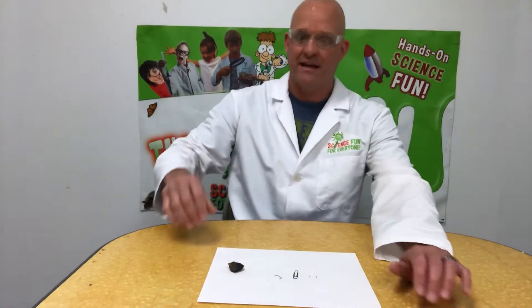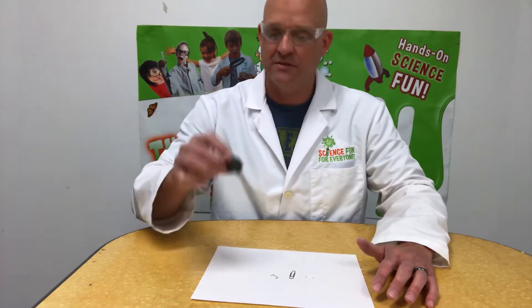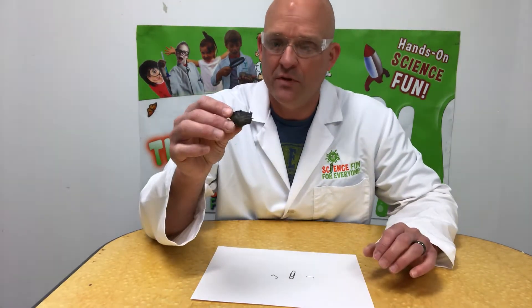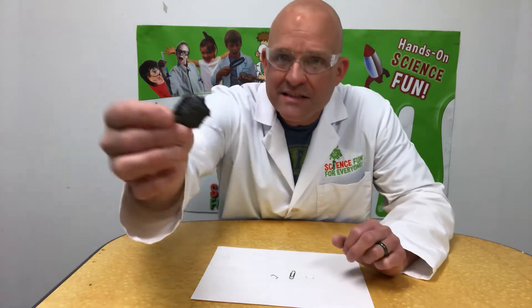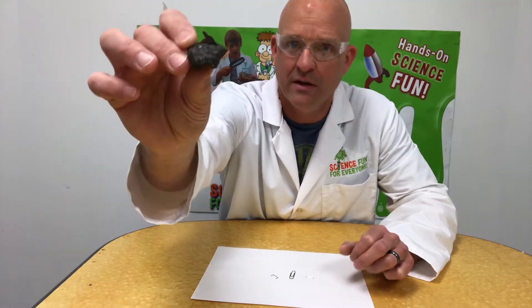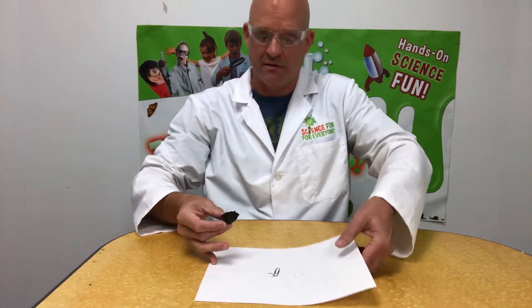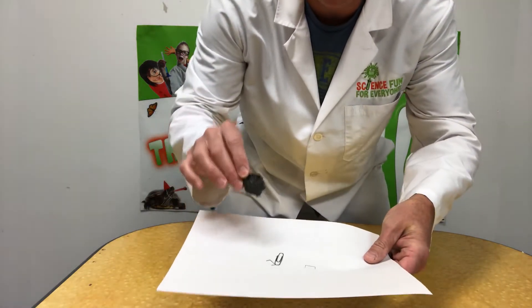Today I just wanted to show you something really cool — this is called lodestone. It's one of the few naturally occurring magnetic rocks or minerals. You can see there are little pieces of other lodestone where it's been broken off and attracted to it.